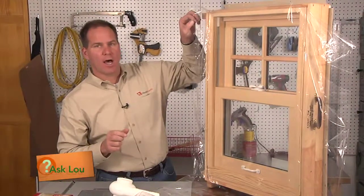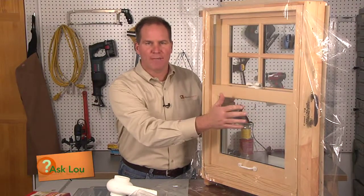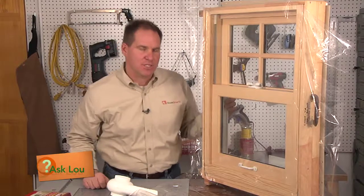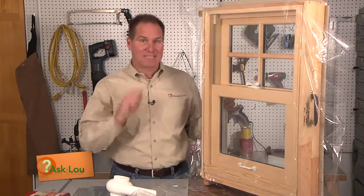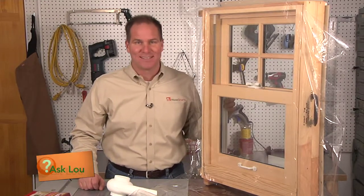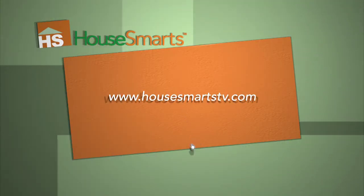You're going to want to trim all this off. You can probably barely see this on camera, but by covering up that drafty window using this window film, you increase the energy efficiency of that drafty window by up to 70%. That's something that will help keep you comfortable and help you save money on your energy bills too. For more information, check out our website at housemartstv.com.